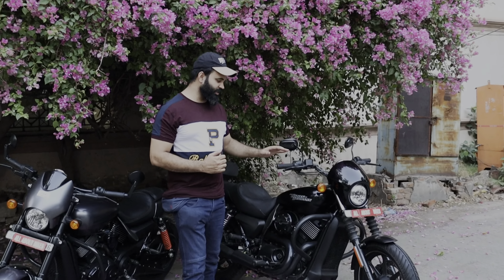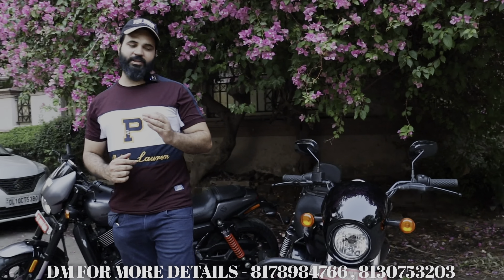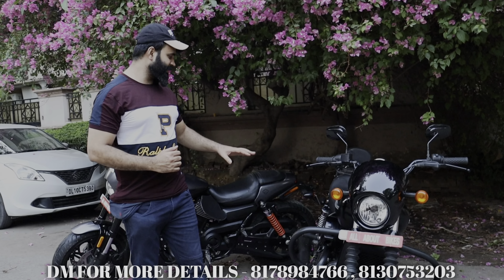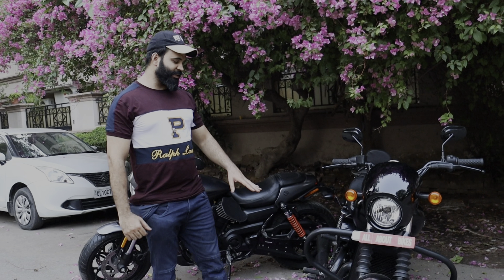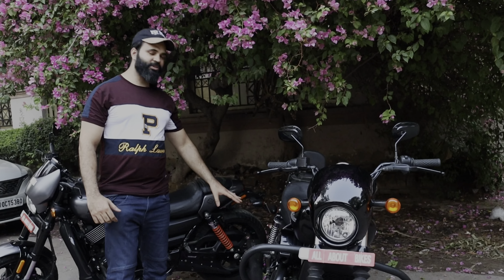Street 750 is a model of 2018. It's a Delhi registered bike. It's only 3,300 km. The color scheme is matte black. There are many accessories — you can get engine guard, backrest, customized seat, and original saddlebags. And here is a heat shield. So this is a fully loaded machine.